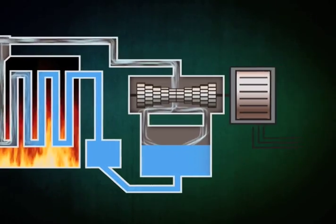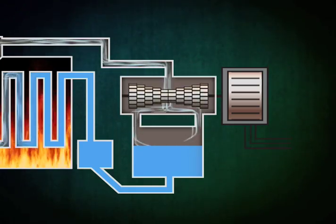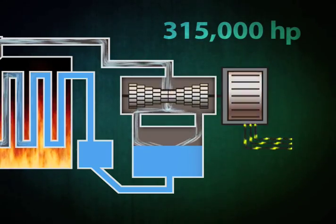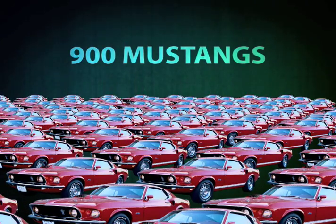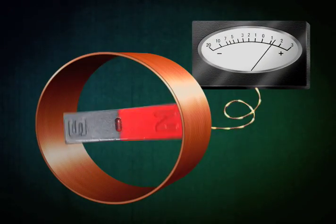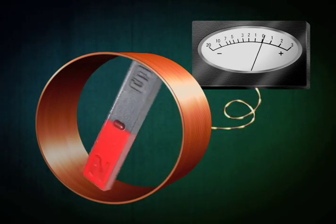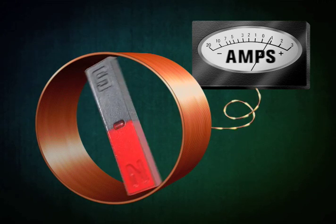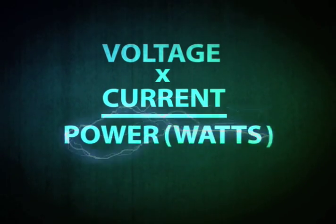This high pressure steam is piped to the turbine, which is basically a really large fan, and causes it to spin. The steam rotates the turbine and the electric generator connected to it, by delivering a staggering 315,000 horsepower — that's the equivalent of more than 900 1969 Ford Mustangs. This generator is made up of a large electric magnet that spins inside a coil of copper conductors. As it rotates, the magnetic field pushes electrons through the coil to create a current, which is measured in amps. The force at which those electrons are pushed through the coil is called the voltage. Multiply the voltage times the current, and you get power, measured in watts.